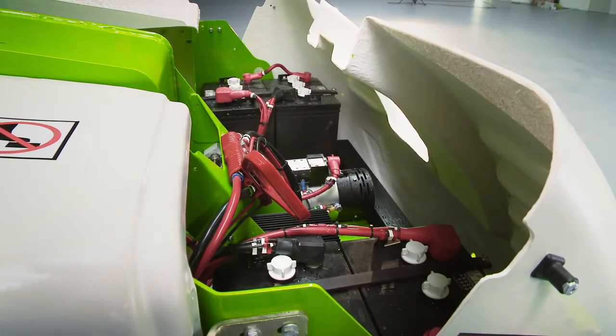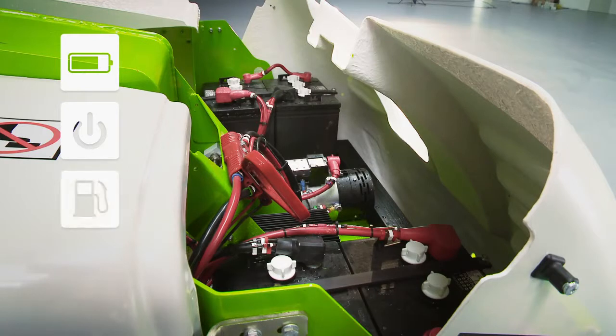The Nifty 150T is available with a number of power options including battery with a dual voltage charger, mains, petrol, diesel, and bi-energy which combines the benefits of the electric and engine power options onto the same machine.